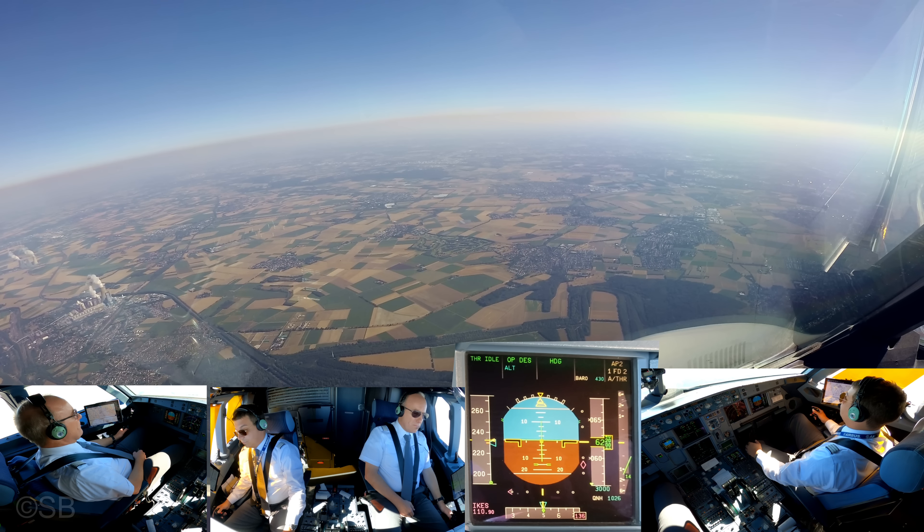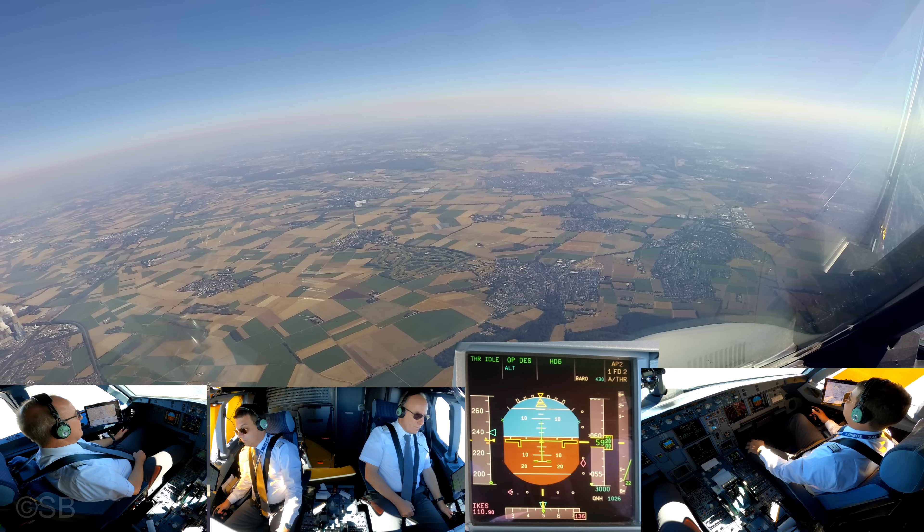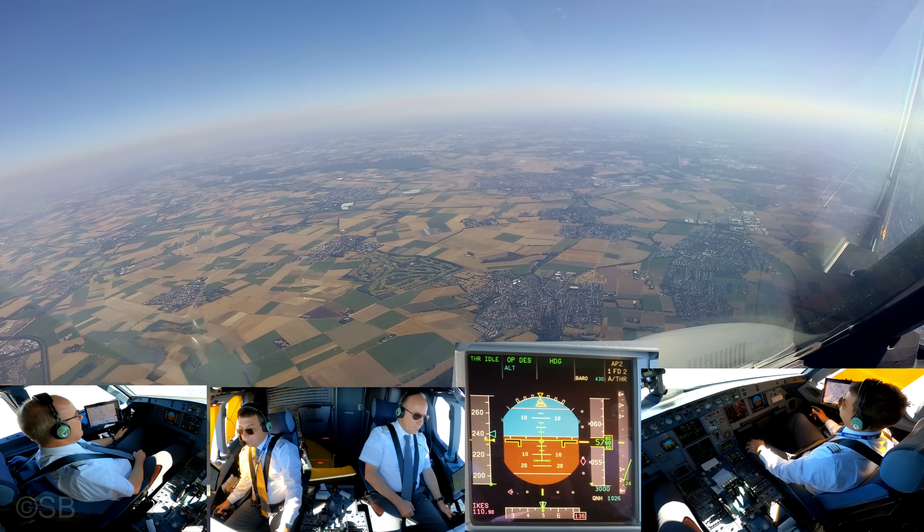Eurowings 636, turn right heading 290. Right 290, how many track miles for us? Eurowings 636 Tango. 29. Eurowings 615, left heading 170.